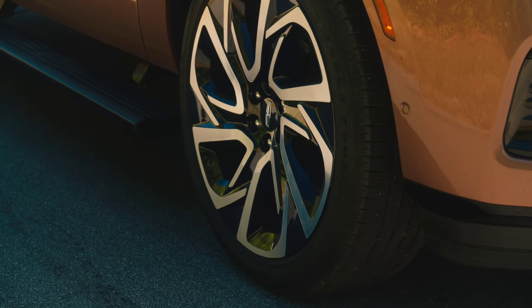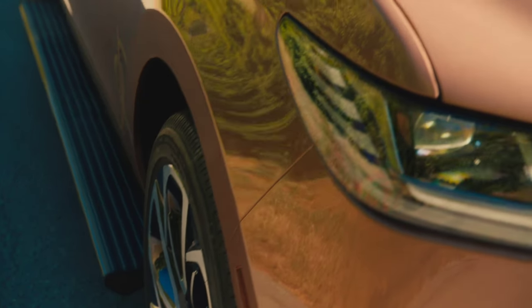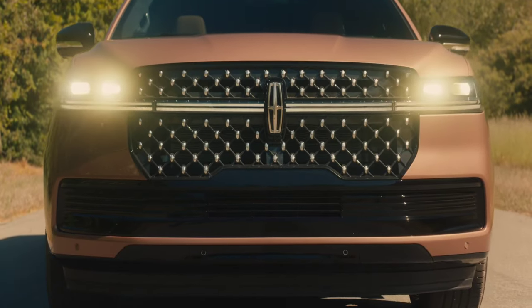The standard 22-inch wheels can be swapped out for an even bigger set of 24s, and like the new truck's bodywork, they're full of ornate details.